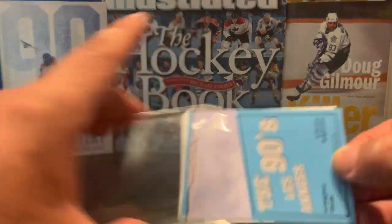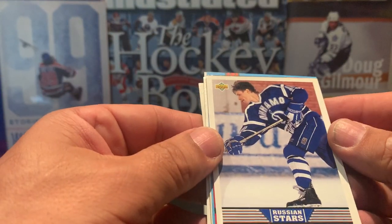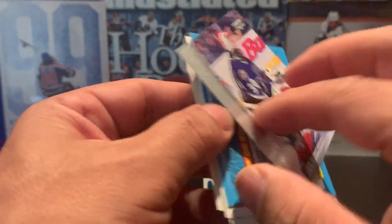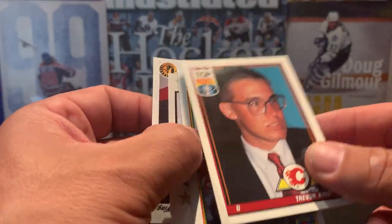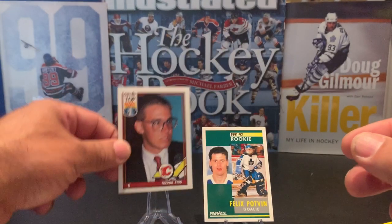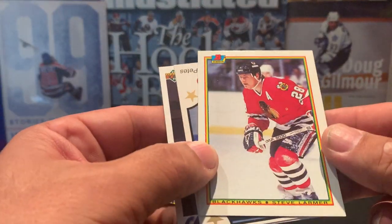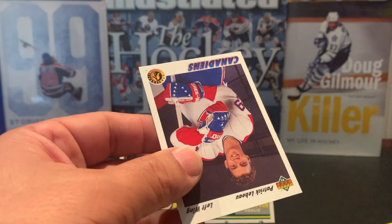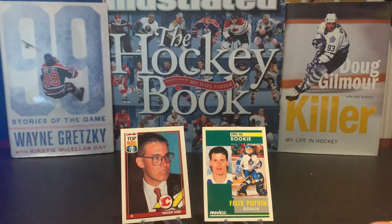Moving over to In the 90s: we have a Russian Stars card of Sergei Klinchick, Ed Belfour back in the All-Star game, and a Trevor Kidd top prospect. We'll keep these goalie rookies — again not worth that much but I always like to pick up those vintage rookies. We also have Steve Larmer, Douglas Searle, and a Patrick Lebeau star rookie — don't think he did very much.